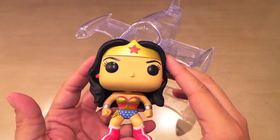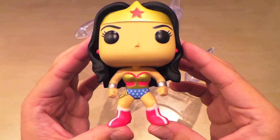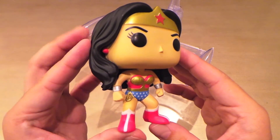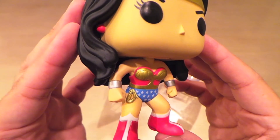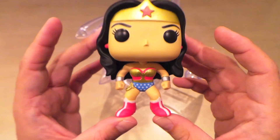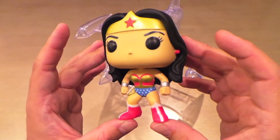I'm glad they did that. The little earrings look good, and I really like this super classic, super iconic costume. They did a really good job with her rope, her bracelets — everything looks really good on this pop. Definitely my favorite Wonder Woman pop out there.